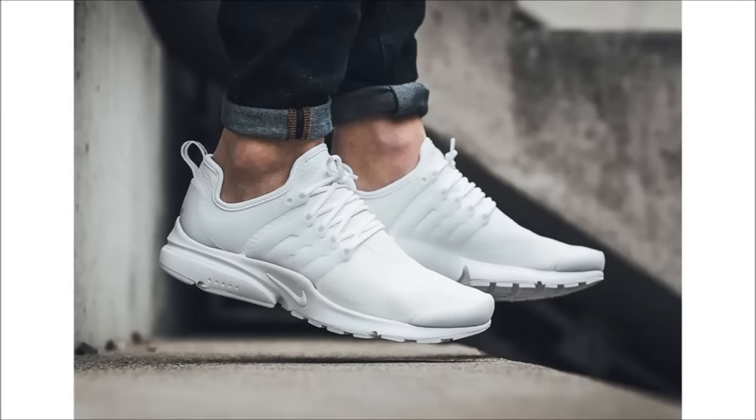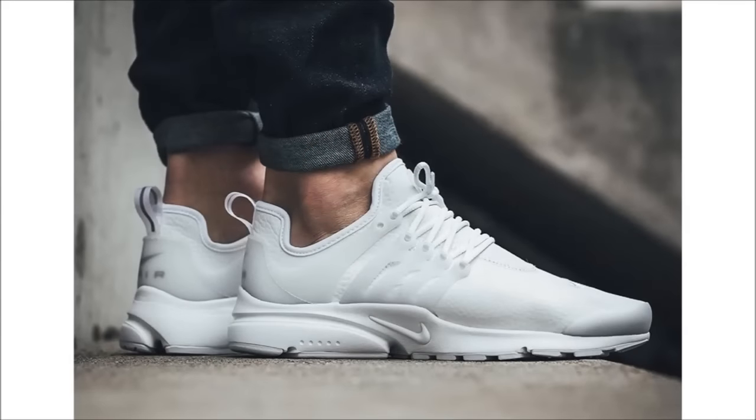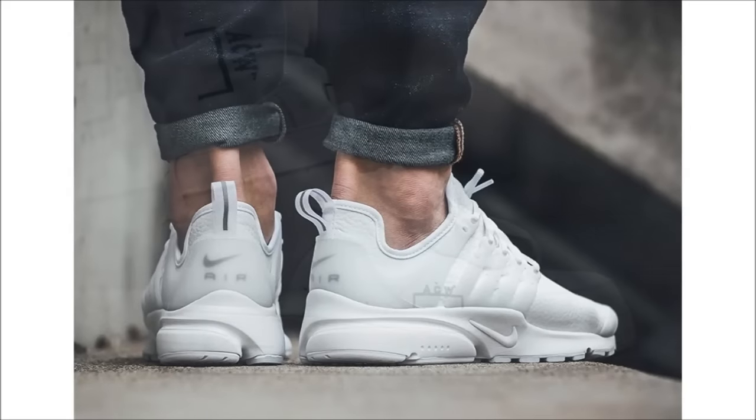If you're a fan of the Air Presto and you fit in women's sizes, heads up — because the triple white colorway just released. It's a Presto, it's triple white, and it's available now at select Nike Sportswear retailers like Titolo.